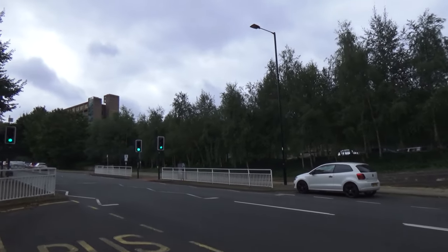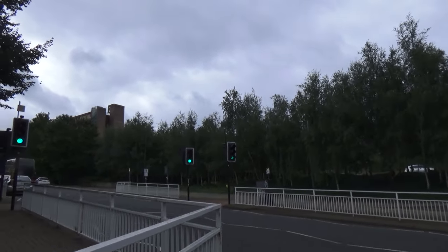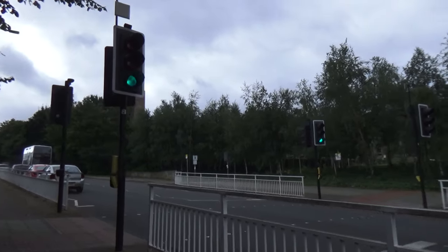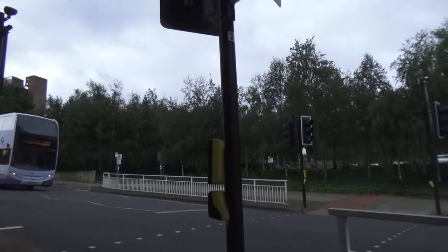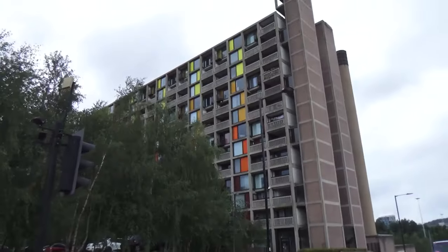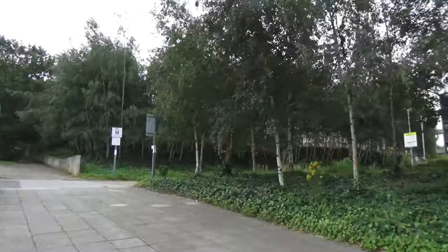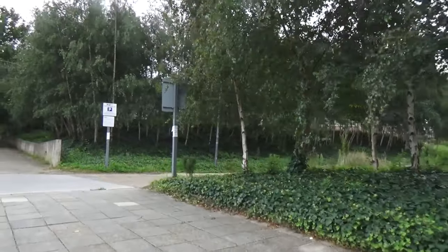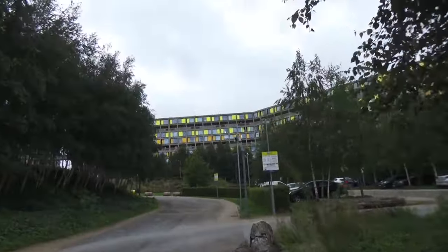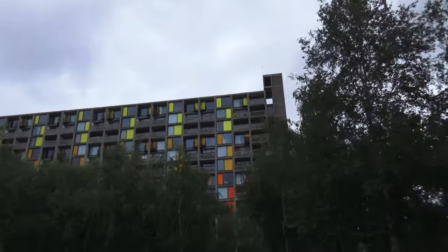Occasionally I get comments from people on my videos about not liking change — I've got no issue with change, but the change needs to be thought out. One of the issues is Hyde Park and Park Hill were supposed to be the solution to slums, but within 20 years they became the slums of the future. And now we've made a big estate, put people in high-rise flats — so what do we do? We build ten times as many across Sheffield city centre.